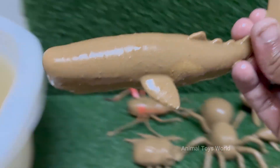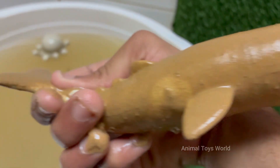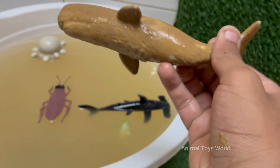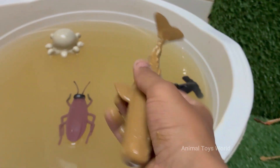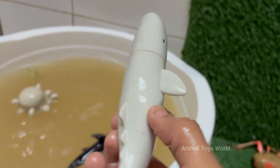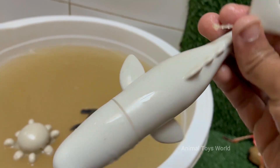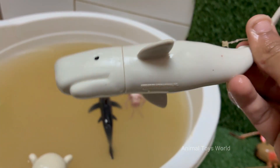The blue whale is the largest animal to have ever lived on Earth. It can grow up to 100 feet (30 meters) long and weigh over 200 tons. Whales are known for their complex vocalizations. Humpback whales sing long, patterned songs that can last for hours, as do species like sperm whales and orcas.